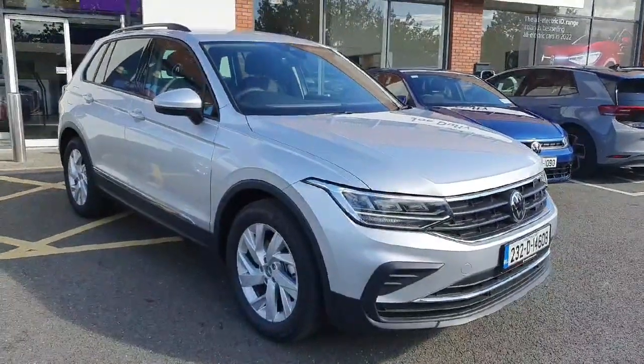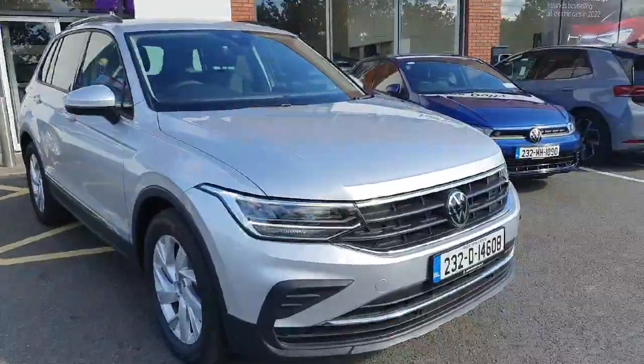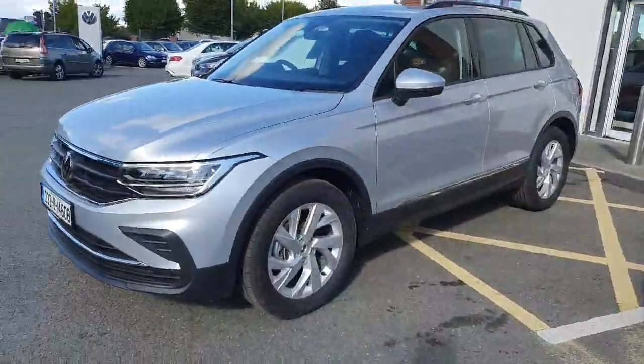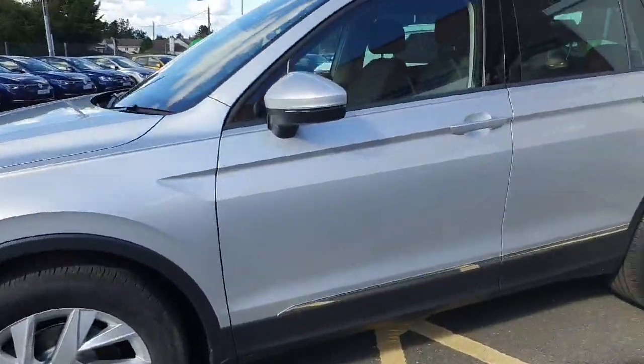Hey guys, welcome back to Joe Duffy VW here in Avon. Today we have this beautiful VW Tiguan Life, 2-litre diesel, 122 horsepower, finished in a lovely silver metallic colour — really nice car.